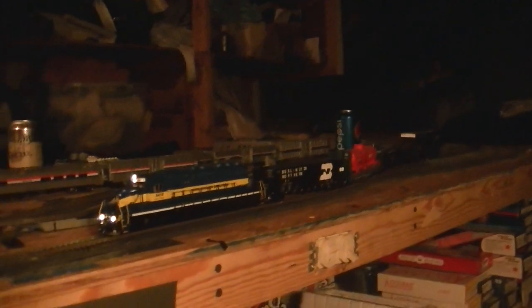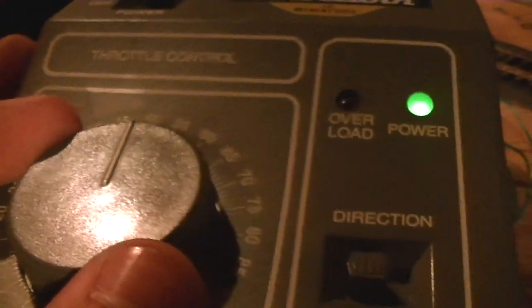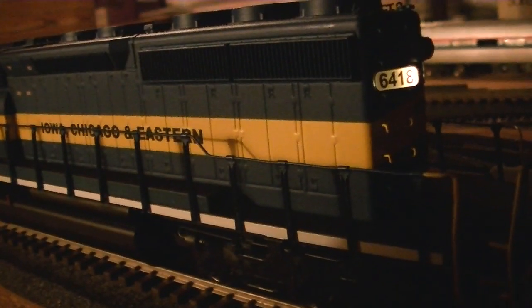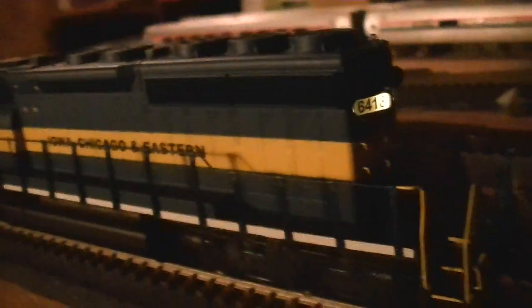I've been playing around with this and I love the way that it runs. Right now my throttle is at 50%, which just turns the headlights on and the number boards — which, for the most part, are always constantly on. Which is cool. Very prototypical.